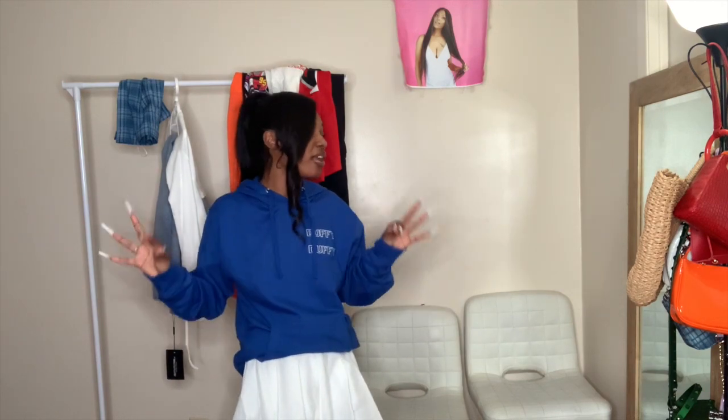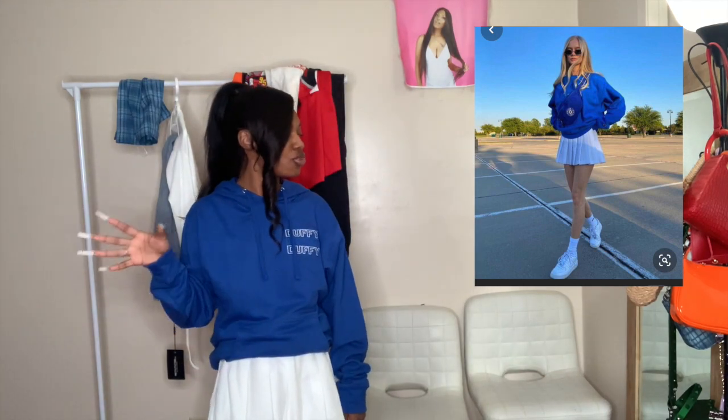A crew neck would have made it even cuter, but what do you guys rate this fit? I think I did pretty good — I'll give myself a 9.5, only because I didn't have a crew neck and I didn't have a fanny pack. But I still give it a 9.5 because I pretty much pulled off everything. Let's be real — this is cute, this is streetwear vibes, literally. I should give it a 10.